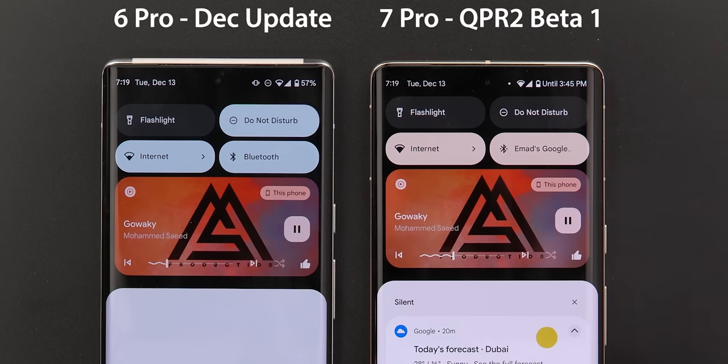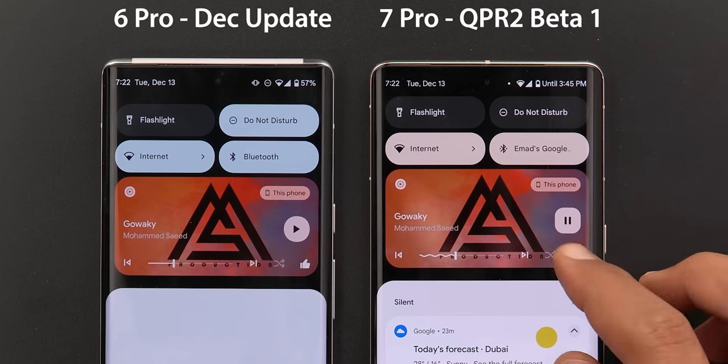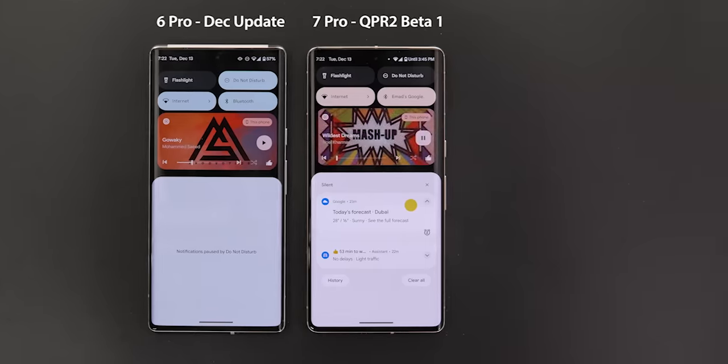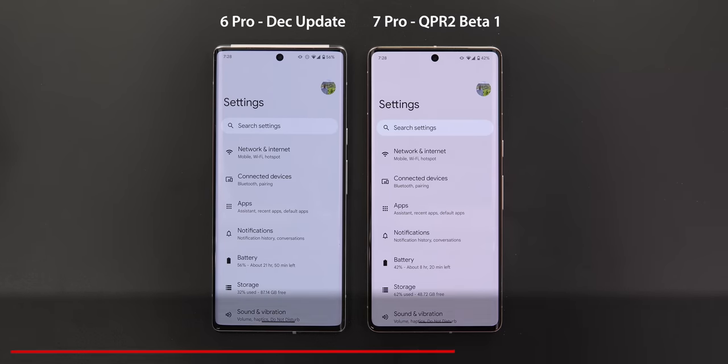The media controls also got a new effect. When you expand quick settings with a song playing, you will see a new shimmer effect on the album art that stays for a few seconds and then stops. The same thing happens when you pause the media, use the progress bar, hit the like button, or skip tracks.